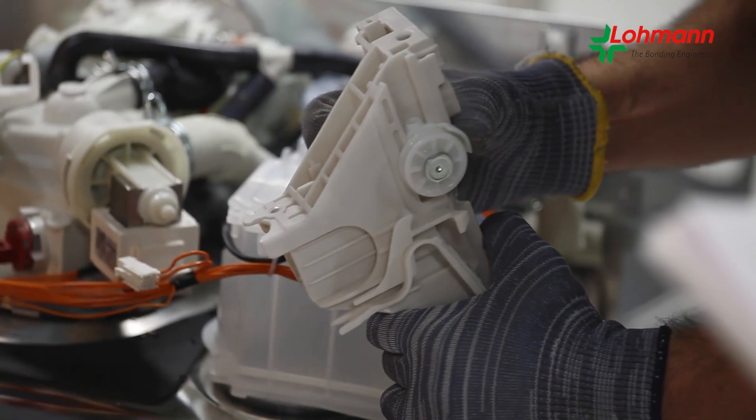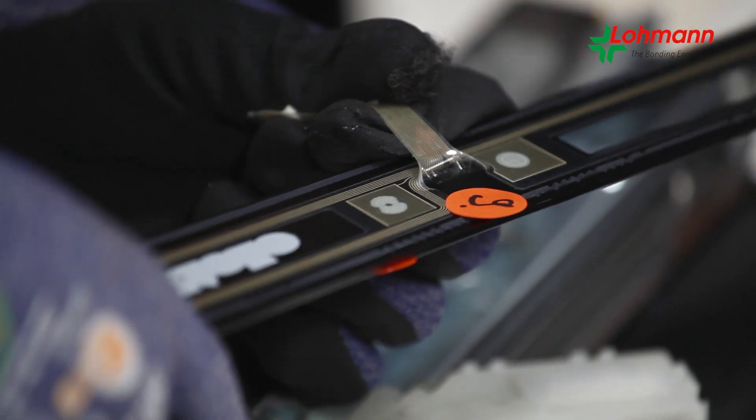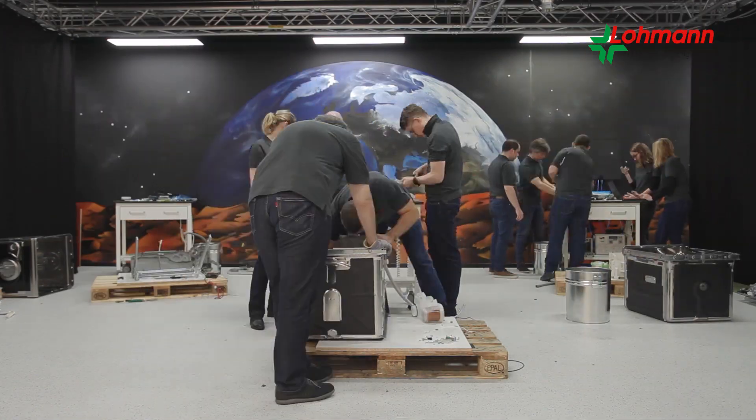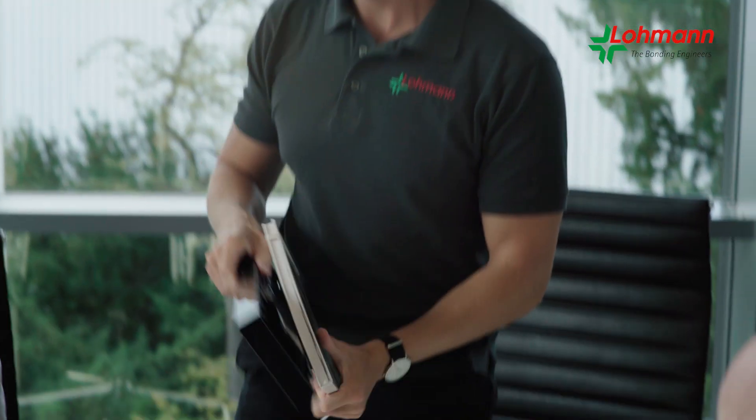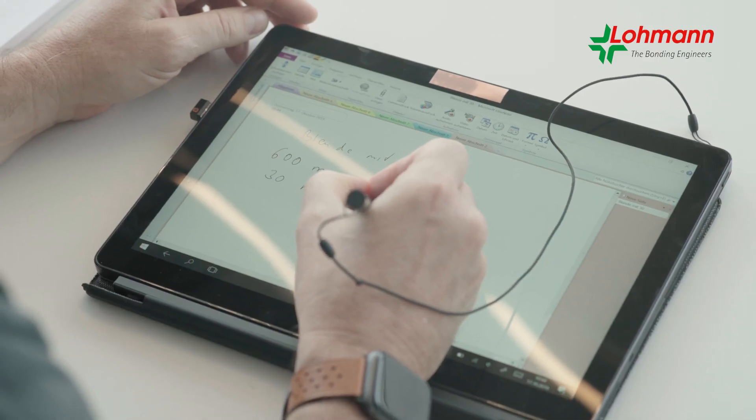Hence, the first step is to clarify where it must be bonded and why. Two components that were just joined mechanically by screws or liquid adhesive now need to be joined by means of a high-tech adhesive tape. Each possibility for an adhesive bond is gathered. Afterwards, the team chooses the most promising application and develops a new product solution in collaboration with the customer, adjusted to the respective needs.